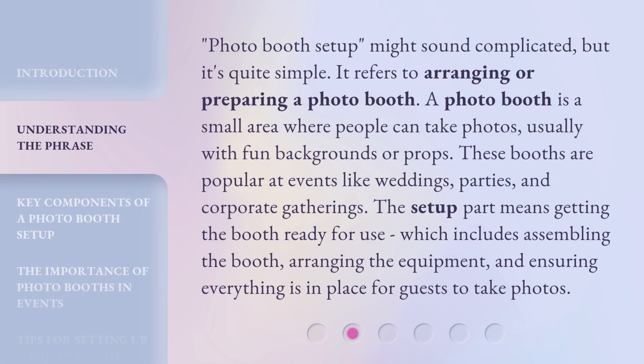Photo booth setup might sound complicated, but it's quite simple. It refers to arranging or preparing a photo booth. A photo booth is a small area where people can take photos, usually with fun backgrounds or props. These booths are popular at events like weddings, parties, and corporate gatherings. The setup part means getting the booth ready for use, which includes assembling the booth, arranging the equipment, and ensuring everything is in place for guests to take photos.